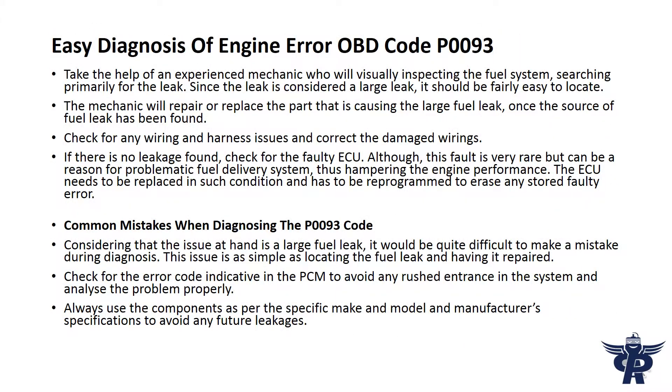For easy diagnosis of engine error OBD code P93, take the help of an experienced mechanic who will visually inspect the fuel system, searching primarily for a leak. Since the leak is considered a large leak, it should be fairly easy to locate. The mechanic will repair or replace the part causing the large fuel leak once the source has been found.